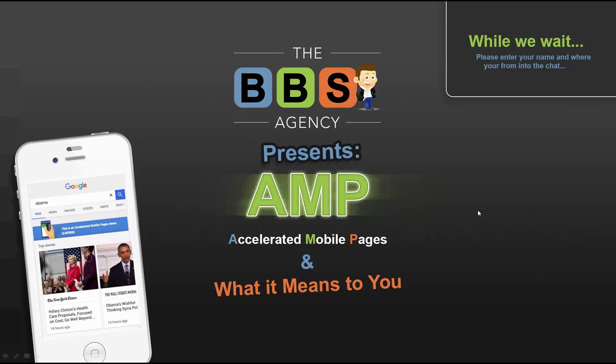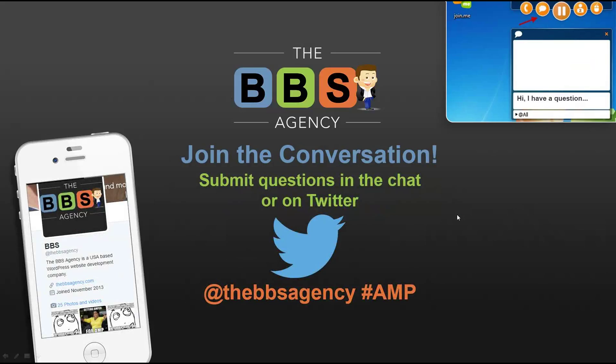If you have any questions, click the chat icon at the top of your screen in the upper right-hand corner. Simon and Vince Paul are monitoring the chats through the meeting as well as through Twitter. Tweet us at the BBS Agency and hashtag AMP. Some questions we'll answer immediately during the meeting, and more in-depth ones we'll dive into at the end of this webinar.